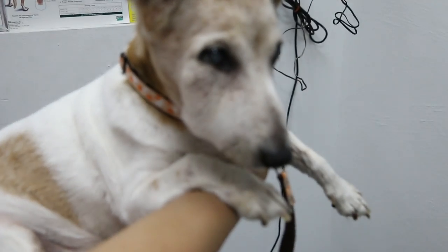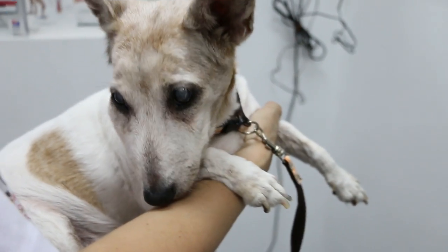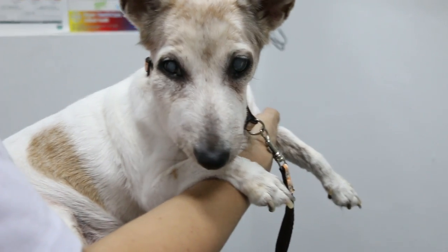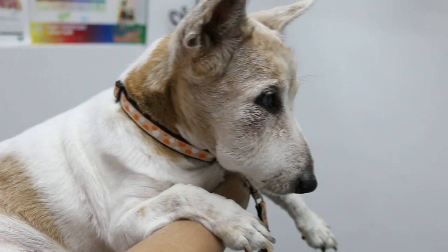Now this dog is 17 years old, so it's very risky for anesthetic. But if you don't do it, you can't solve the problem, because you can't just give antibiotics and hope that it will go away.